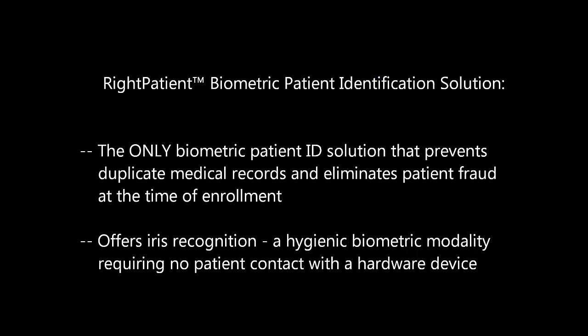Right Patient offers IRIS recognition, a contactless hygienic biometric modality that supports healthcare infection control standards.